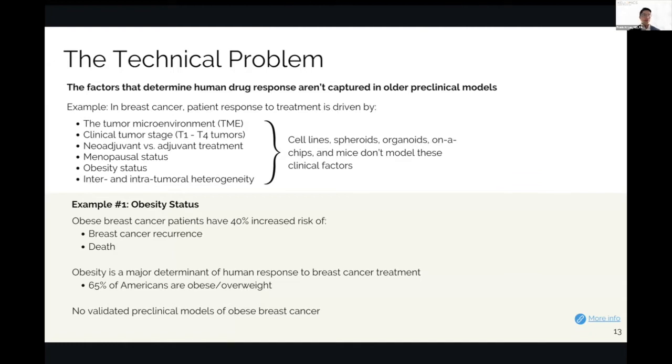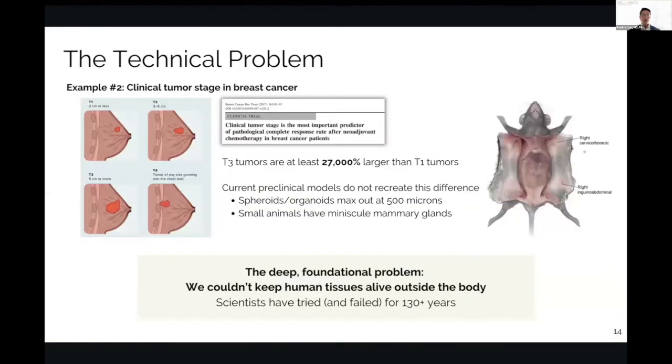I'll give you two examples. The first is obesity status. There's tons of data on this — we know that obese breast cancer patients have a 40% increased risk of both breast cancer recurrence and death. Despite these data, there are no validated preclinical models of obese breast cancer. Moving on to the second example: clinical tumor stage, which is exceptionally well documented in the clinical literature and is the most important predictor of response to therapy, especially in neoadjuvant breast cancer patients.